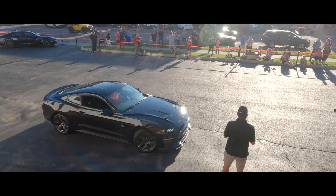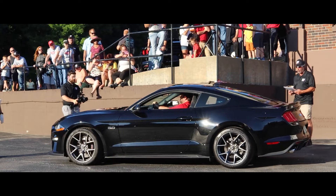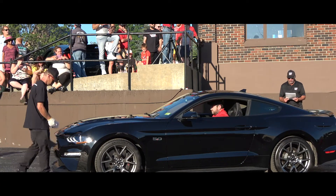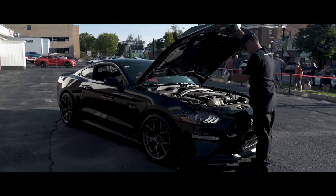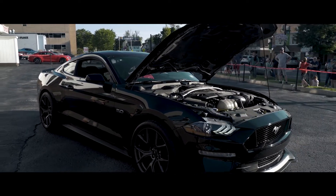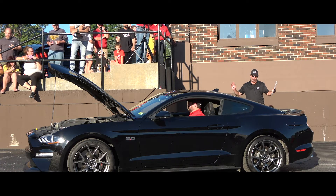Here we go with the 2020 Mustang GT Performance Pack 2 with a 5.0 — black in color with only 2,200 miles. Six-speed manual and 460 horsepower. It has 19-inch rims with the PP2 and Corsa exhaust to make sure everyone knows you've arrived. Let's hear it.